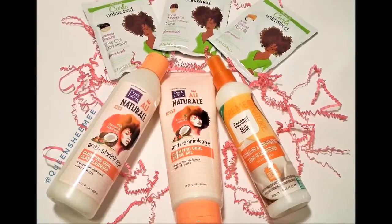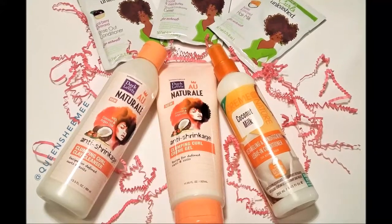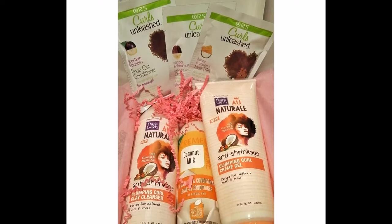Welcome back for another review and demo of the February Bad and Bougie curl kit. We're going to be using the Dark and Lovely anti-shrinkage collection as well as the coconut milk spray leave-in from Cream of Nature.